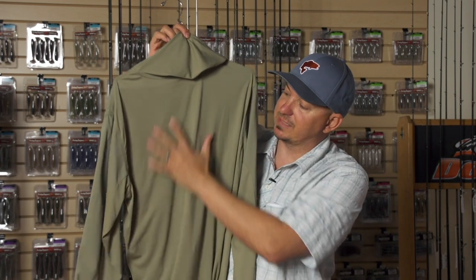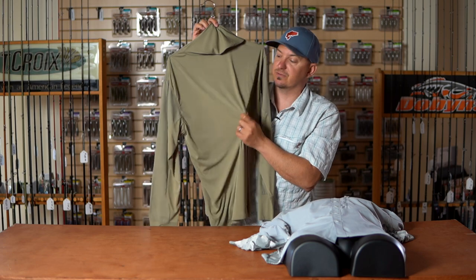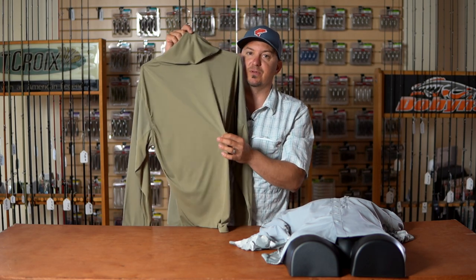It's made with the same SolarFlex material that we have in our super popular SolarFlex hoodies. Great UPF, highly breathable, lightweight fabric.